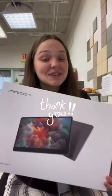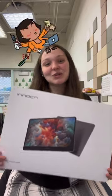I would like to thank Innocent for sending me this amazing portable monitor and giving me the opportunity to multitask more efficiently in my kindergarten classroom.